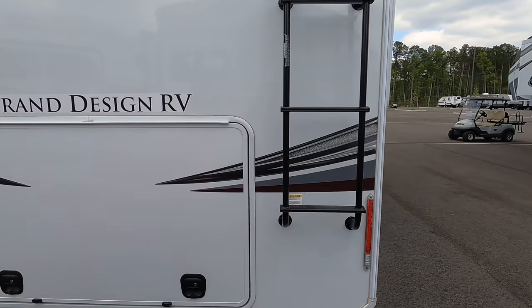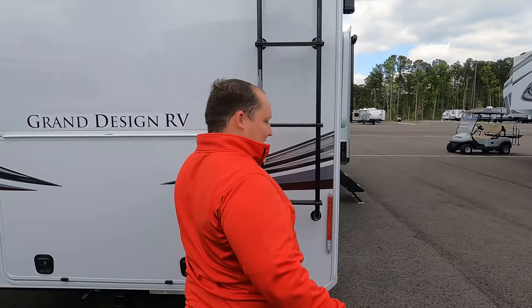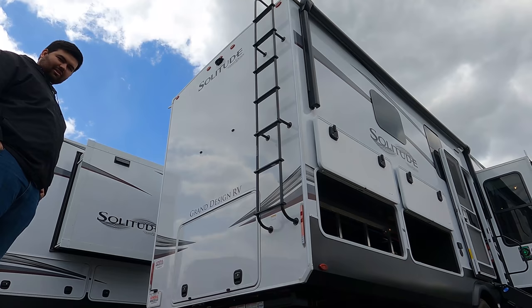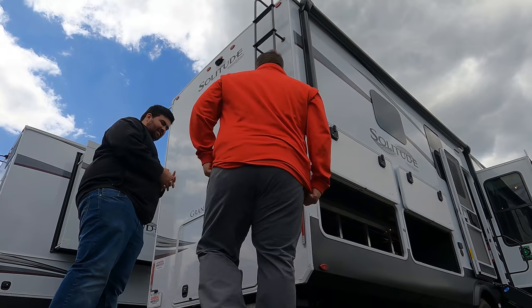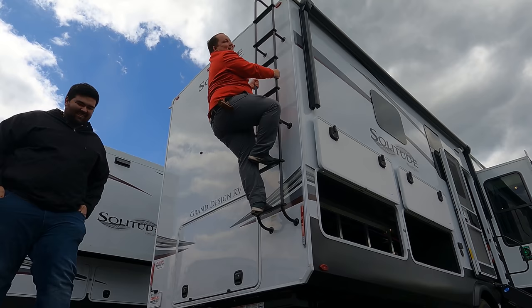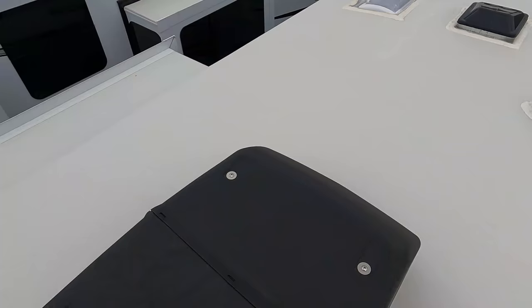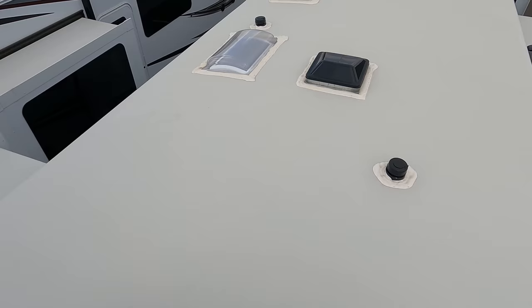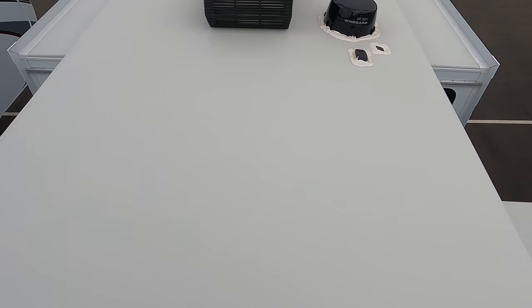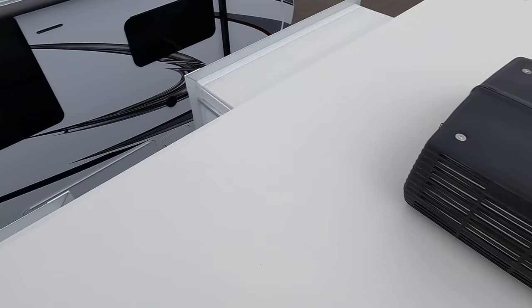It's a big step getting up - Will needed a boost! Up here on the roof, you can see this is a nice one-piece TPO roof. There are five big slide outs visible from up here. You have Max Air fans, a fully walkable roof, a Winegard digital antenna, and not one but two air conditioning units.